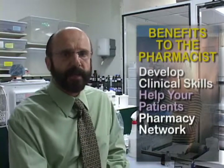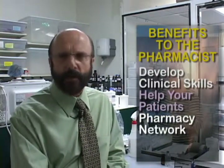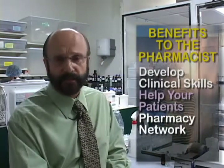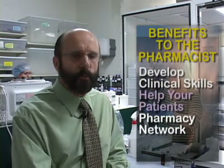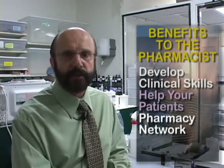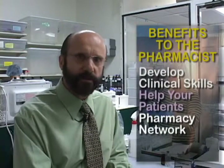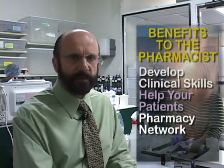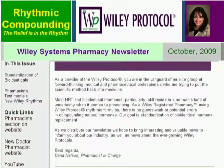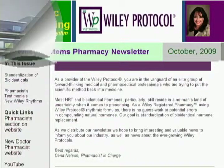Also, the pharmacist can participate with other pharmacies. We have a multitude of pharmacies throughout the United States, some in Canada and in Australia, and we're breaking ground in Europe. So these wide number of pharmacies can actually help each other if there's problems, if there's shortages, or if somebody needs something that another pharmacy has excess of. We also have a newsletter that goes to all of the pharmacies that participate, giving timely topics and information about what's going on at the Wiley Protocol group.